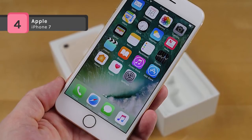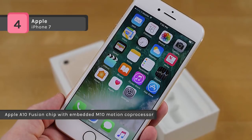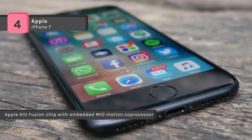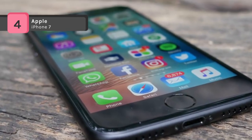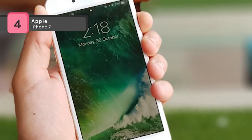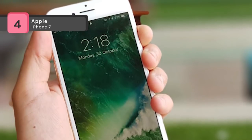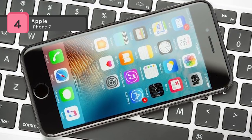The phone runs on iOS 10 and is powered by a 1960 mAh non-removable battery. The connectivity options include Wi-Fi, GPS, Bluetooth, NFC, 3G, and 4G. It also supports face detection and high dynamic range imaging. Other features include splash and water resistance.